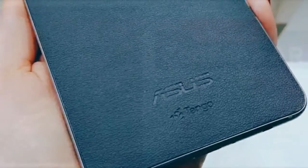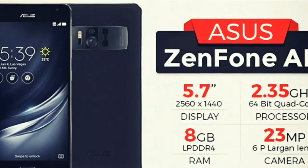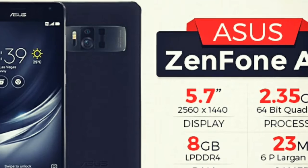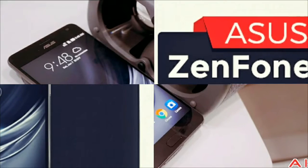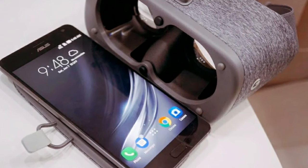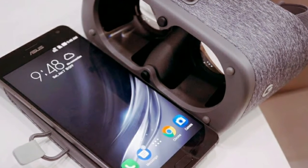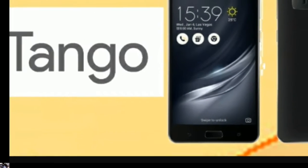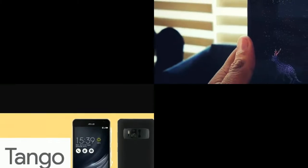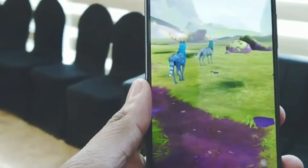It packs a wide QHD display, a TriCam system, Snapdragon 821 SoC, and up to 8GB RAM with 128GB internal storage. The USP of the Asus Zenfone AR is that it is an AR and VR enabled smartphone — the first phone to come with Google's Tango augmented reality platform and Daydream virtual reality platform.